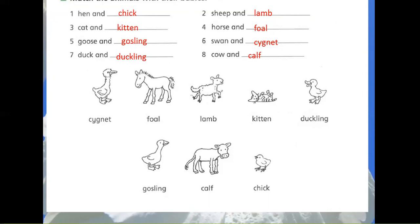6. Swan and Signet. 7. Duck and Duckling. 8. Cow and Calf.